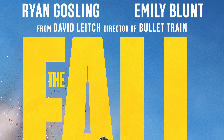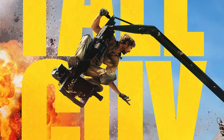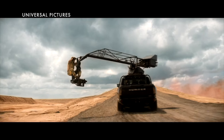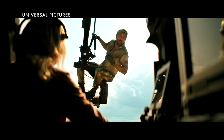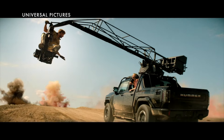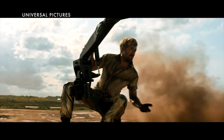The new Fall Guy movie starring Ryan Gosling and Emily Blunt is going to be premiering on May 3rd. It's a reimagined reboot of the classic TV series that starred Lee Majors as a bounty hunting stuntman. Things are a little different this time around — Ryan Gosling is a stuntman, but instead of a bounty hunter, he's been enlisted by Emily Blunt, who's the director of the film he's working on, to go find the star of the film who's been kidnapped.